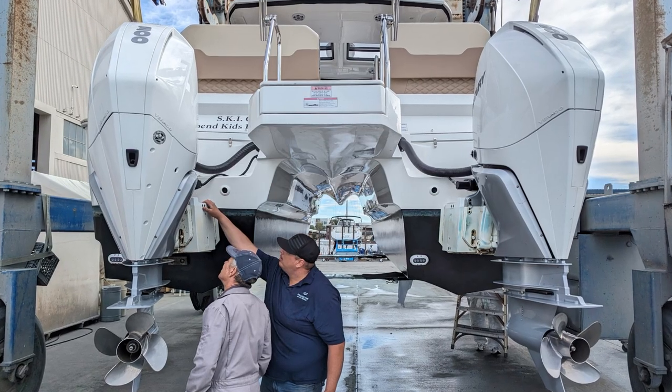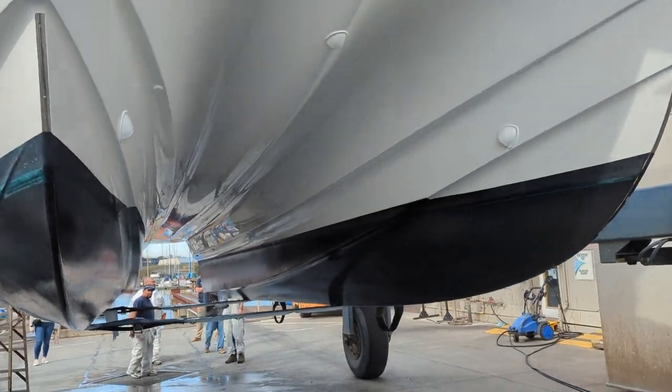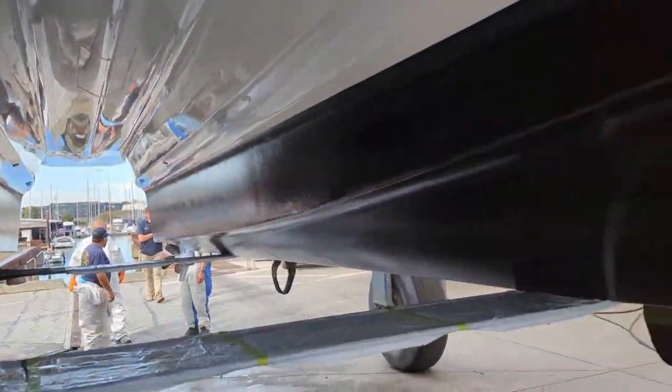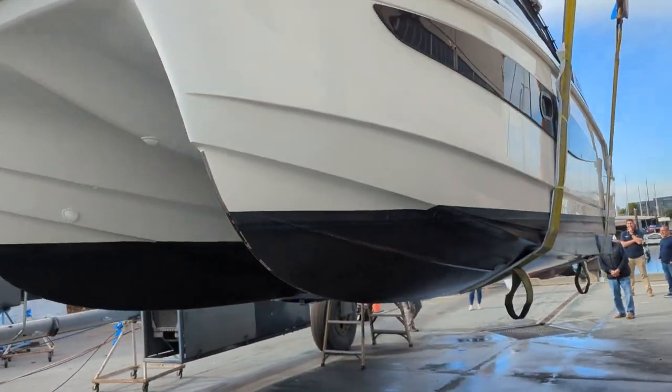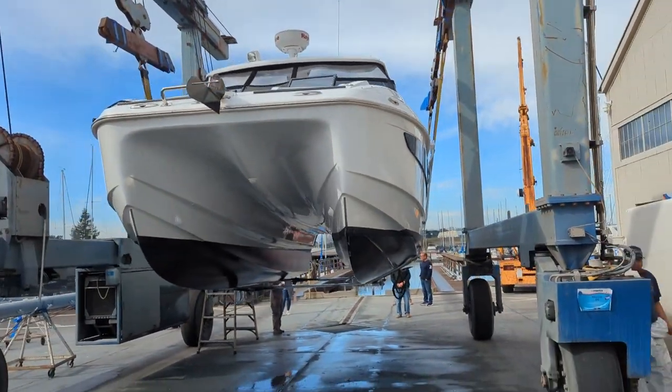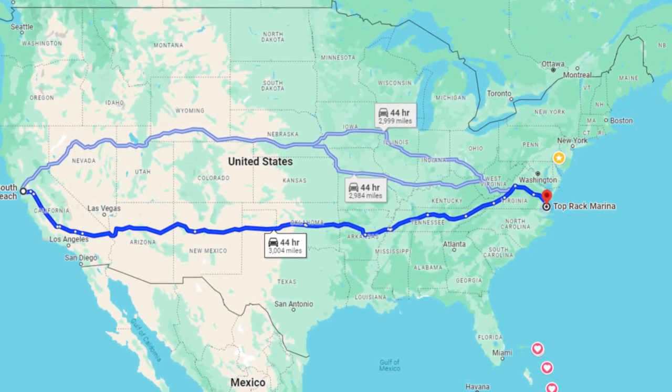The sea trial went well and the motors had a great history — compressions and oil were good. After making the wire transfer to complete the sale, it was time to figure out how to get this boat from California to Virginia. It's a long way — over 3,000 miles — and this took some planning. Because of the width, there's no way you're going to haul it on your own, and yes, I did ask if there was a trailer.